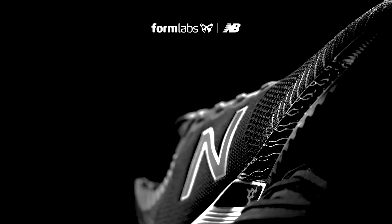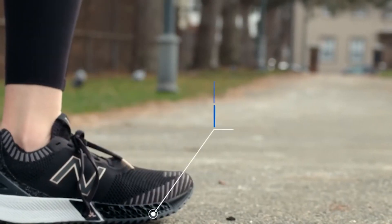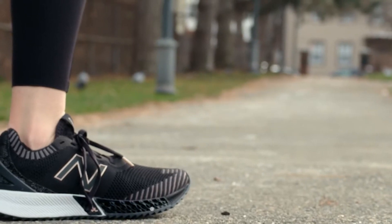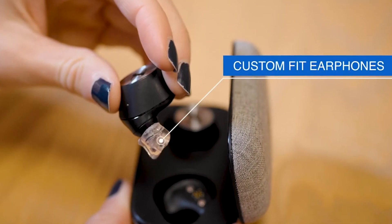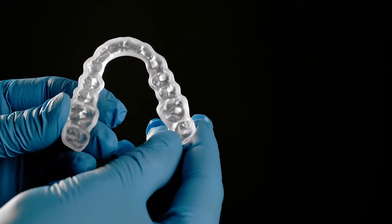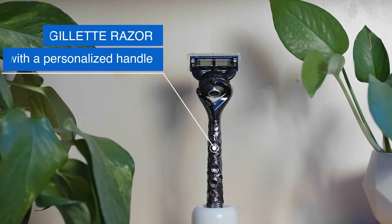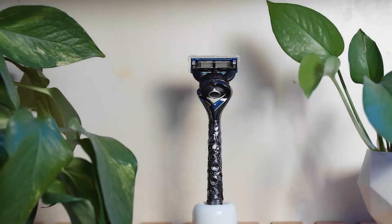Actually, CES is starting right now in Las Vegas, and I'm sad I'm not there this year — recovering from a COVID case myself. But one thing that I love to do when I go there is visit the startup area. I think they call it Eureka Park or something like that, where there's literally like a thousand different startups showing their products. I walk around there and I can often spot a bunch of our printer's parts in the prototypes that those companies are showing.